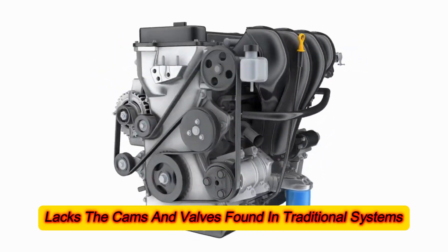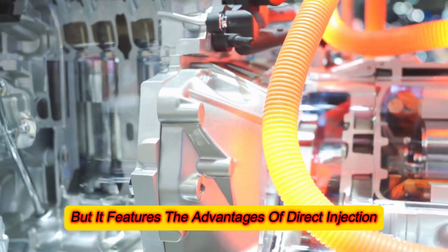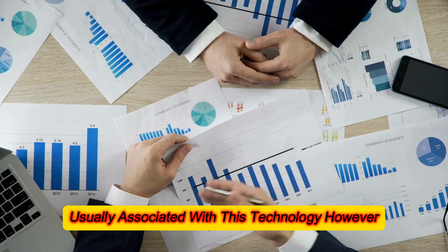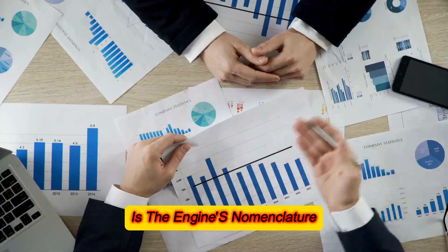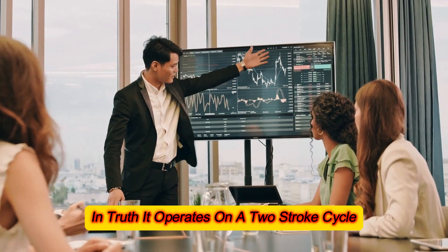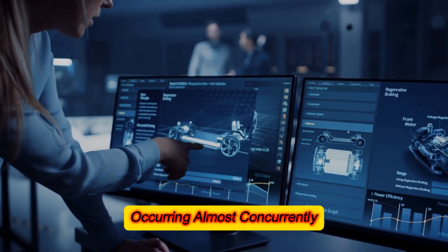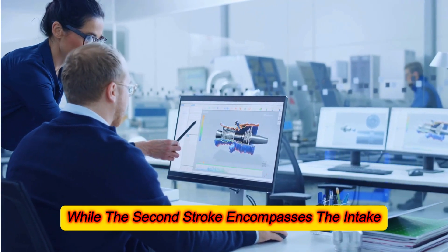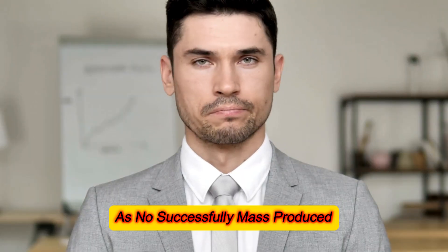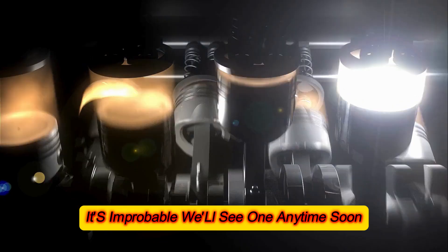This inventive engine lacks the cams and valves found in traditional systems, but it features the advantages of direct injection, sidestepping the common issue of intake valve deposits. A point of potential confusion is the engine's nomenclature as a single-stroke or one-stroke engine. In truth, it operates on a two-stroke cycle: the first stroke sees combustion and exhaust occurring almost concurrently, while the second stroke encompasses intake and compression. Labeling it a one-stroke engine would be misleading, as no successfully mass-produced one-stroke engines exist.